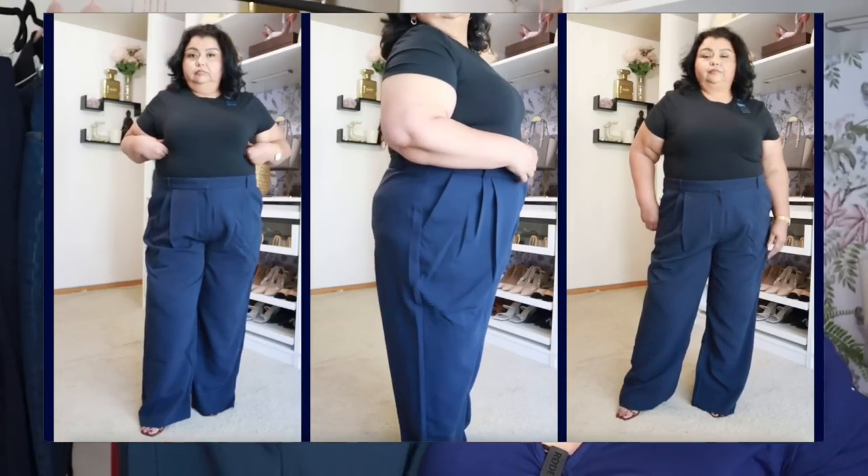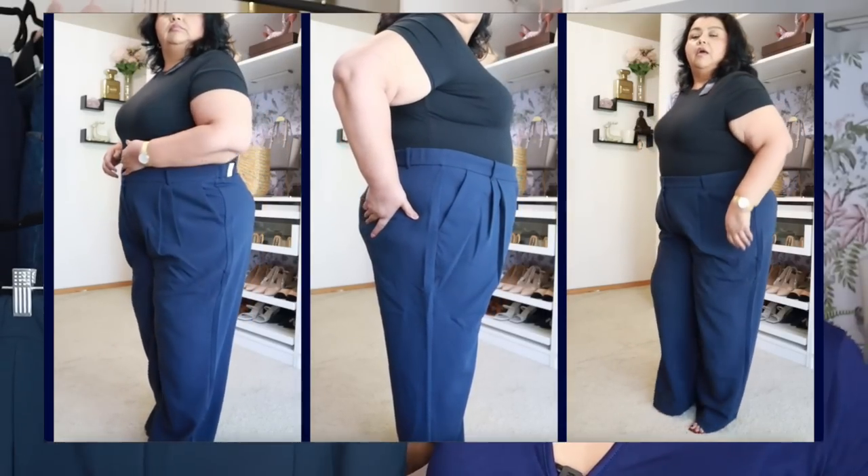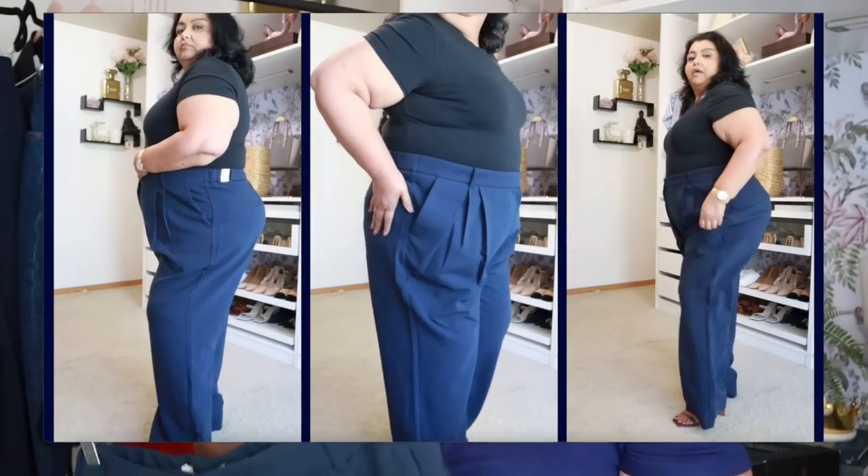I couldn't ask for a better pair of pants. These are beautiful — I got them in navy blue, and they have them in so many different colors. If you're looking for a really great tailored pant for work or a tailored style in general, grab yourself some of these. I need to pick up other colors because they are so, so good.